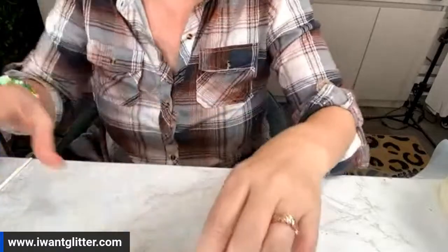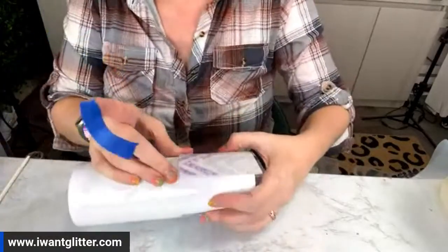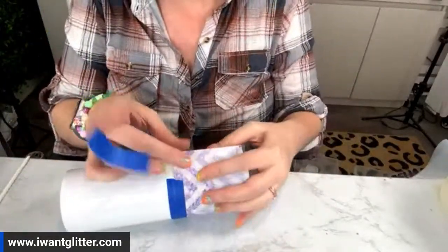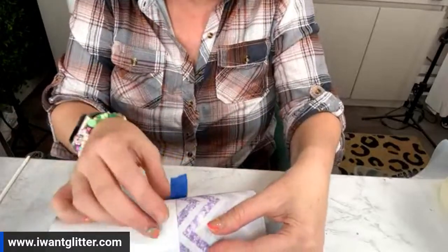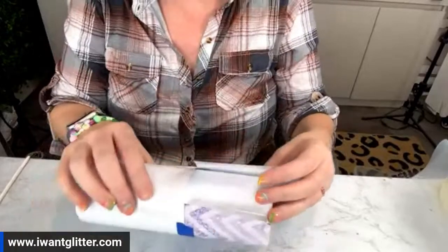One more little piece of painter's tape. See, we can literally pick it up because that piece of tape held it perfectly in place where we wanted it.